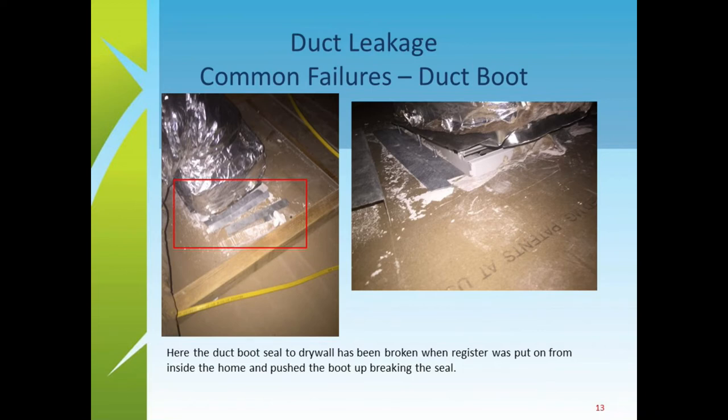Leaky ducts come up time and again in meetings. Many people think that because they have flexible duct systems — those flexible ducts you see all over the place — there's no leakage. But every time the duct turns or changes and connects to a box or register, that's where leakage occurs. Looking from the attic above, the connection of the duct system to the register can be a major leak point. In one inspection, the person installing the grille on the inside had pushed it up so hard they broke the carefully made seal on the other side without knowing it.